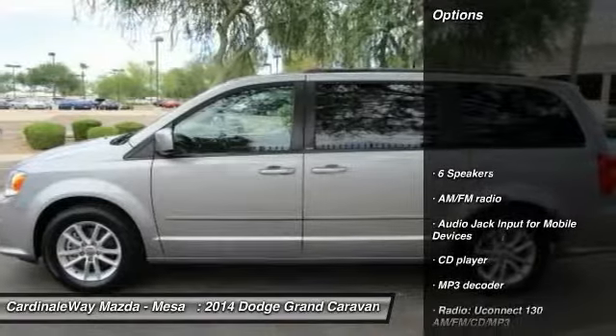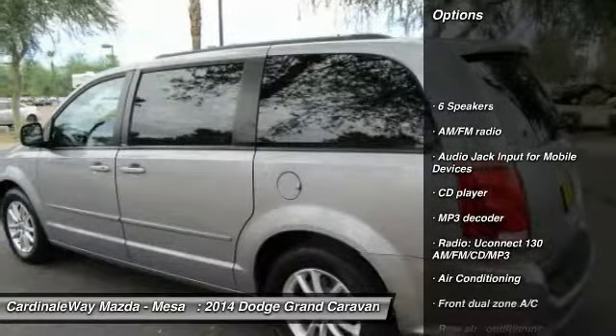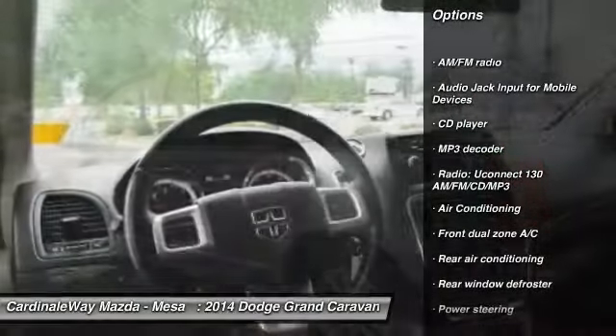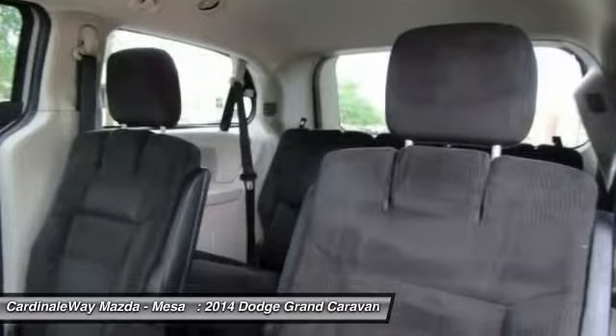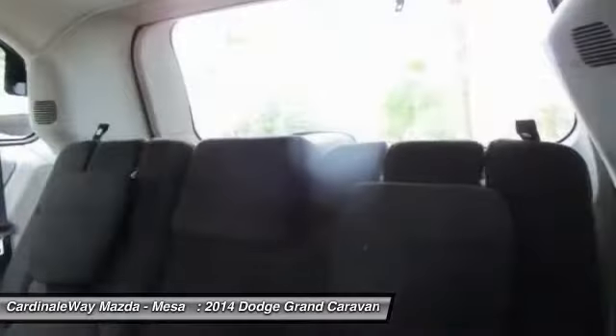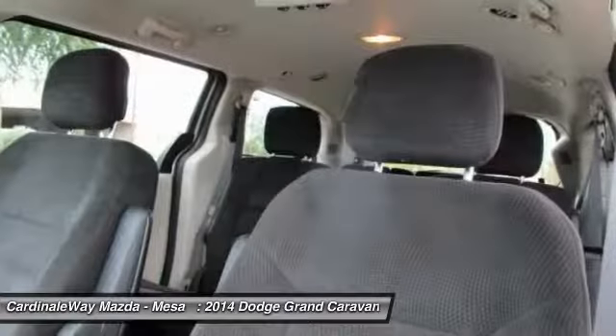Here are some of this vehicle's great options: traction control, dual airbags, air conditioning, power steering, alloy wheels, four-wheel disc brakes, CD player, rear window defroster, power windows, and electronic stability control.